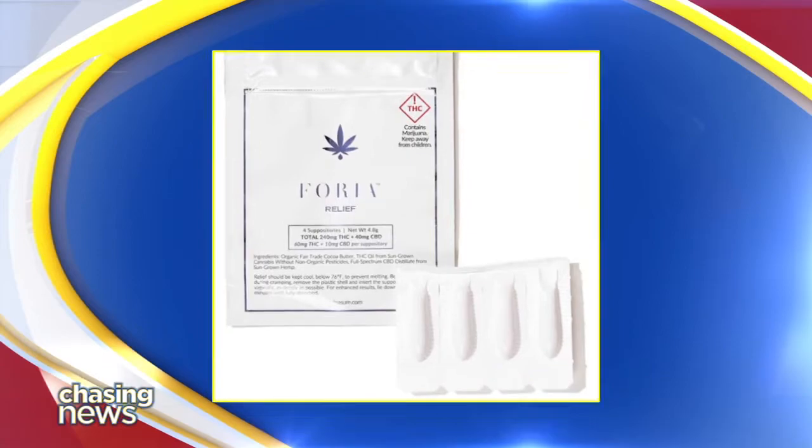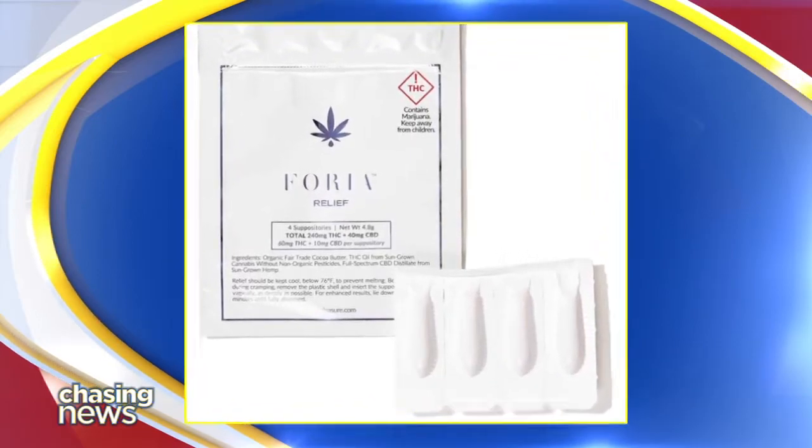The suppositories are sold online in packages of four. They cost about $72.